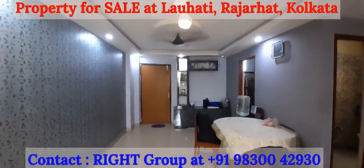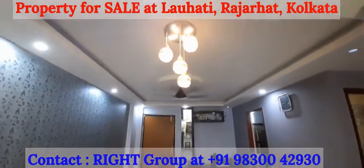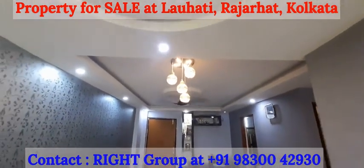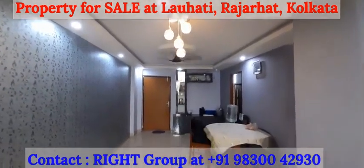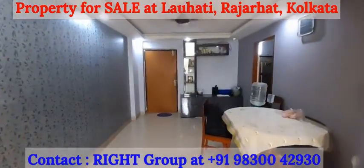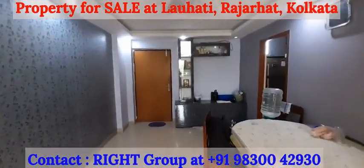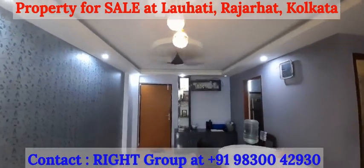Located at Magnolia Prestige, Laohati, near Rajarhat. Semi furnished property up for sale.